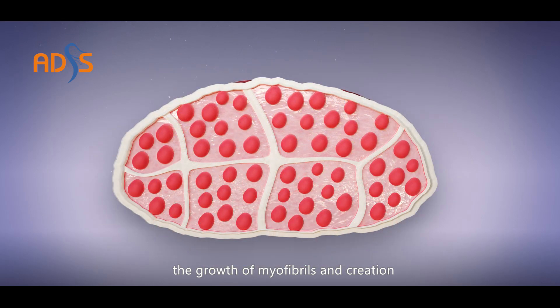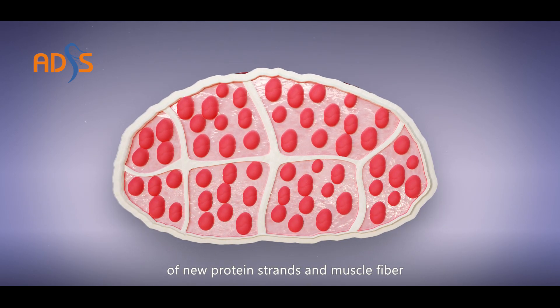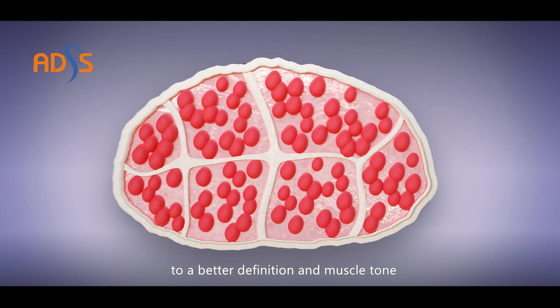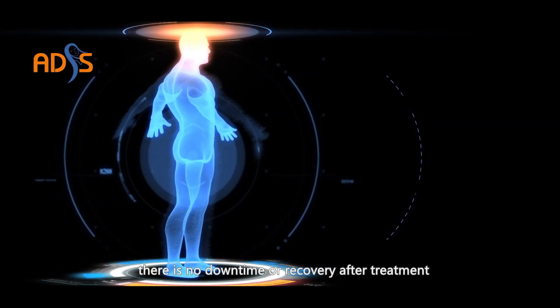The muscle responds with a deep remodeling of its inner structure, including the growth of myofibrils and creation of new protein strands and muscle fibers. Increased muscle density and volume lead to better definition and muscle tone. The process is painless and there is no downtime or recovery after treatment.